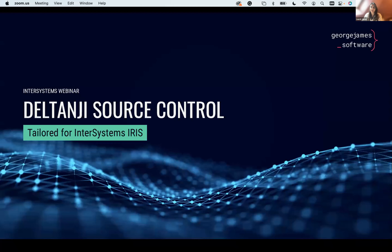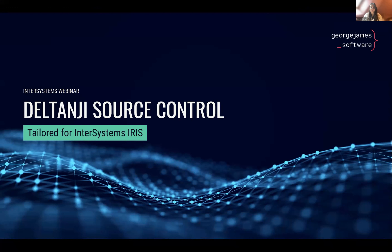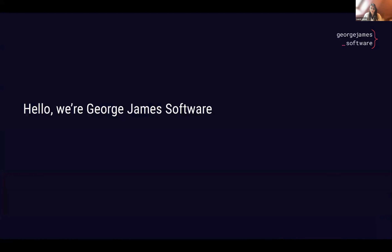Thank you, Dean. We'll be demonstrating our Deltanji Source Control Tool, which, as Dean mentioned, is tailored specifically for InterSystems IRIS. I'm Laurel, the Marketing and Business Development Manager, and we also have George, our CEO, and John, our Senior Product Engineer, joining us too.